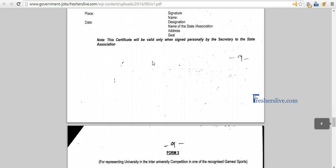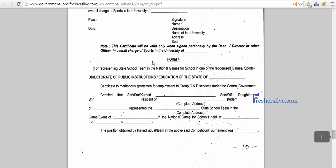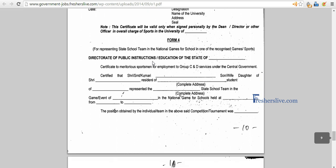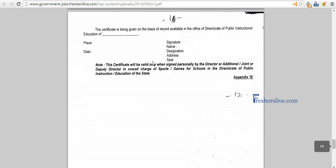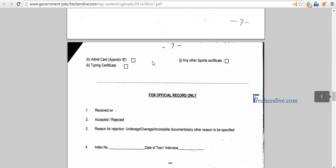If you have represented at the state level, fill form 2. If you have represented at university level, it is form 3. If it is at a state school level, fill form 4. Then fill the last sheet, which is the admit card. Here you'll fill your name, your father's name, your complete postal address, signature, and your latest photograph.